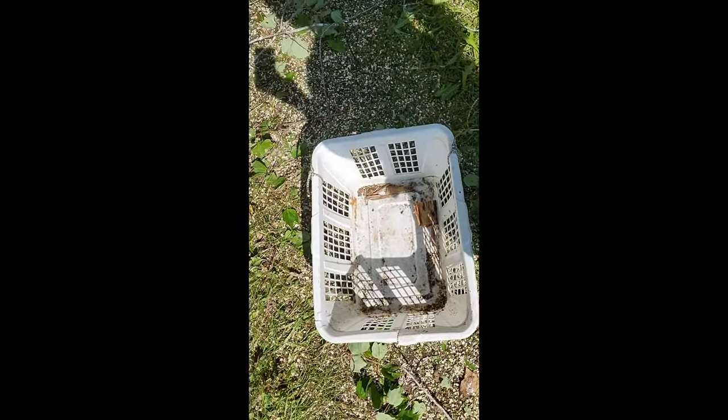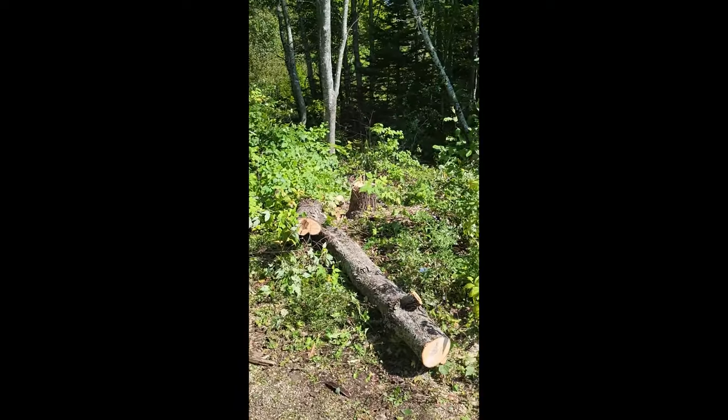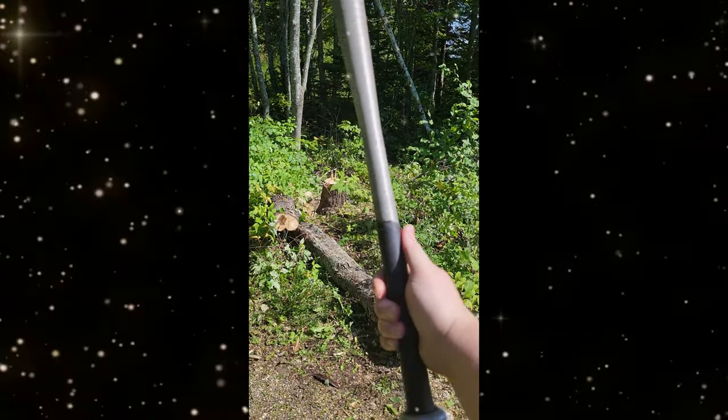I made a log sled out of an old wash basket and I'm hauling up all the logs using that. And then Rob found something in the forest.